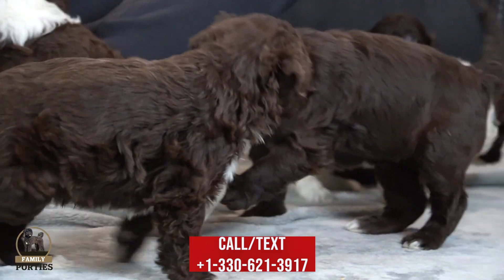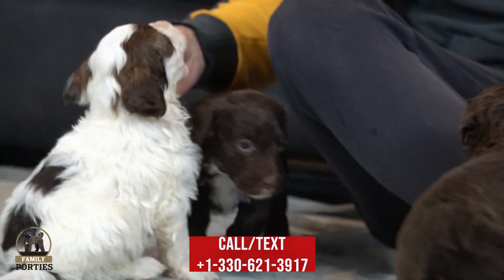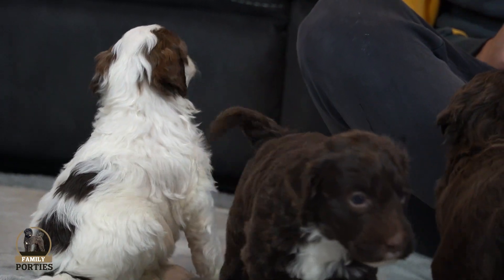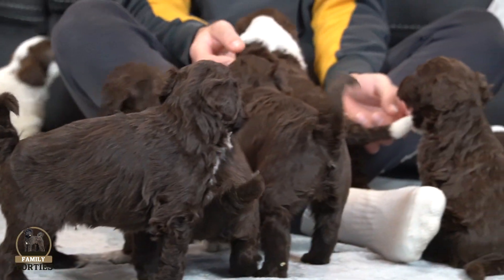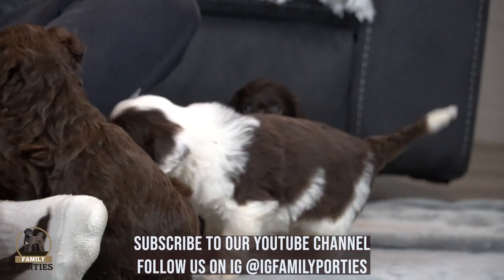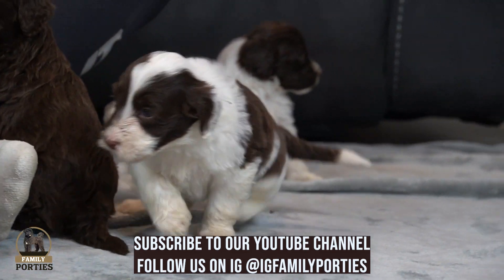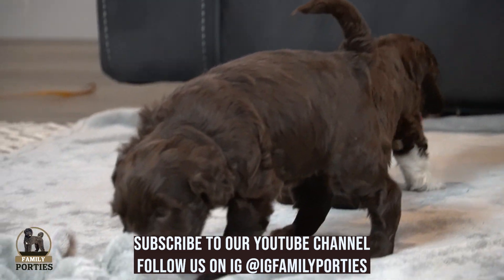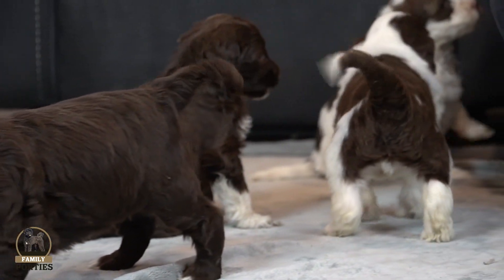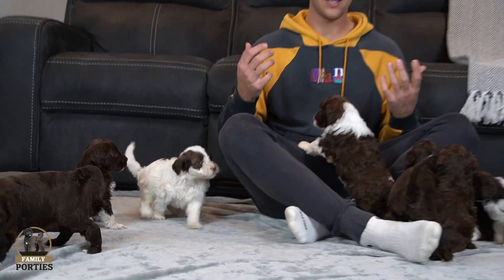Everyone's just being crazy right now — vocal, more active, everyone wants attention, and it's hard to give everyone the attention. But again, everyone's doing great. This is Addie and Porter's litter, about four and a half weeks old right now. Everyone's doing great. I'm Jay Miller here with Family Porties — thanks for tuning in, and we'll see you guys next time. Take care.